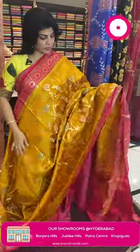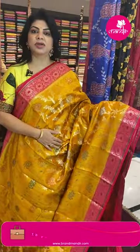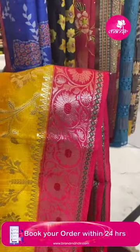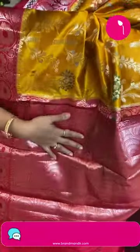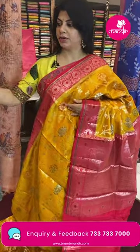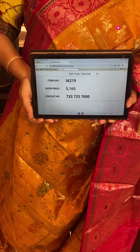Next sari: mustard yellow and red, in chiniya silk fabric. Features stems and florals with zari to highlight. Border contrast with floral vines. Pallu contrast with florals and vattanggora floral vines border. Blouse contrast with border. Sari pricing: 5,165. IA219 is the sari code.